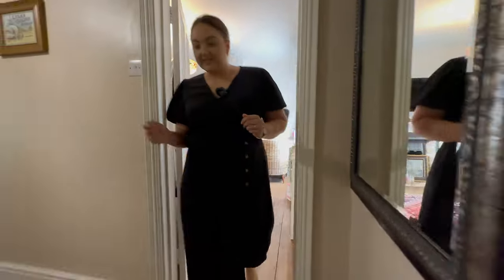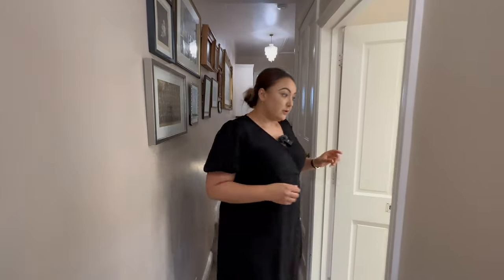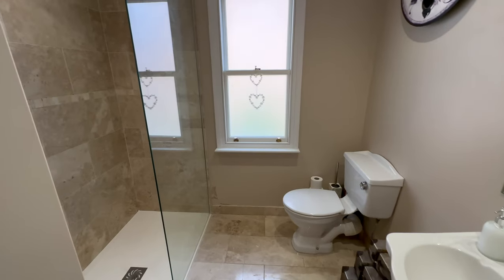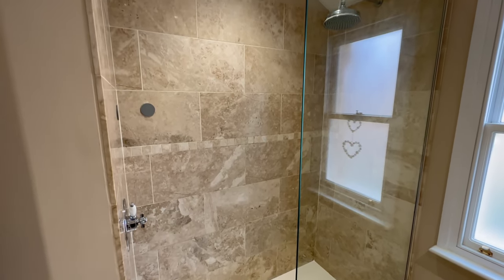Coming into our landing space again, down a couple of steps, our airing cupboard is here. We've got a family shower room - all recently refitted, nice big double shower with a rainfall shower head, particularly nice, with a nice traditional look in here.